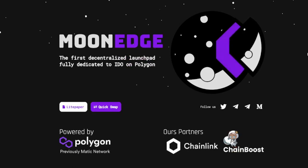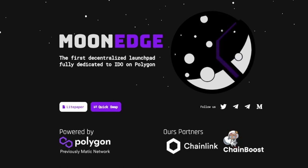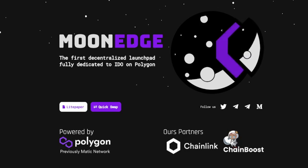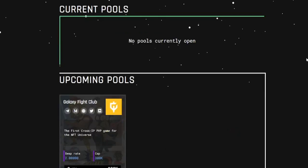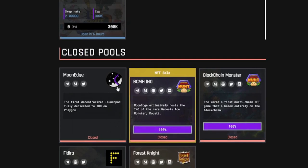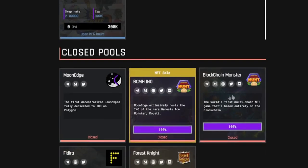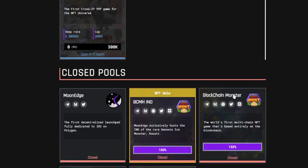Next we have MoonEdge, on the Polygon network, partnered with Chain Boost. This project has guaranteed allocation. Right now the cheapest way to get in is $400 — you have to buy 500 MoonEdge tokens. Allocation is guaranteed, minimum lockup is 14 days, staking is required, KYC is required, and there is no interest on staked tokens. Allocation size on average is $50, but it is tier-based so the more tokens you stake, the higher your allocation. I tried to get into the Blockchain Monster allocation and my allocation was about $18 — really low.